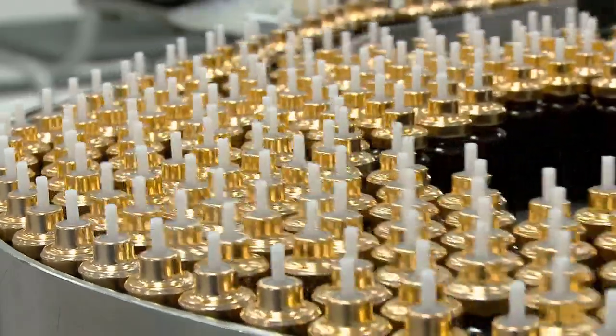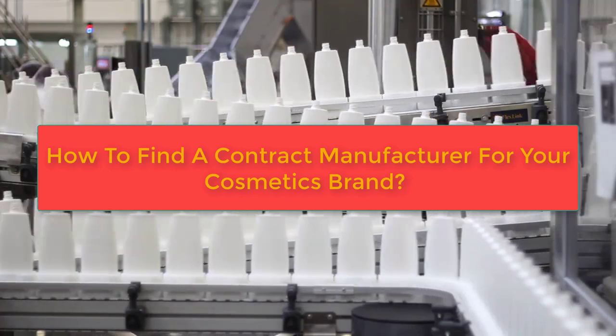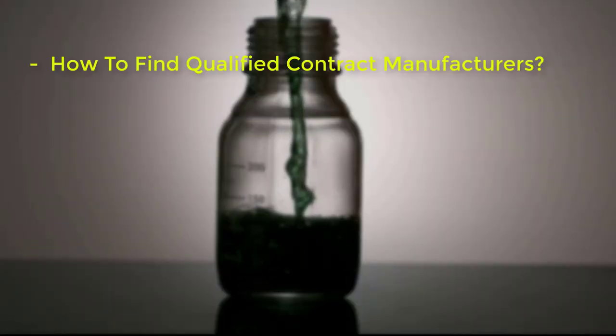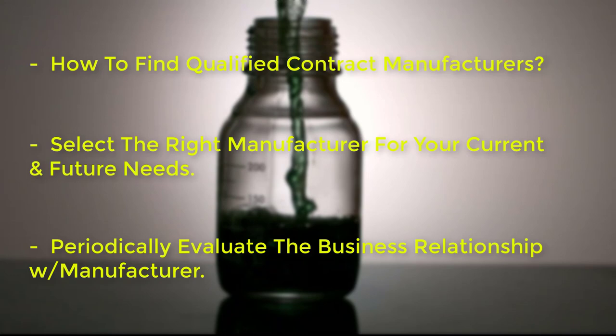Today's topic is really something special: how to find a manufacturer for your cosmetics brand. We'll investigate how to find manufacturers, how to select the right manufacturers, and how to evaluate the manufacturers in the future.